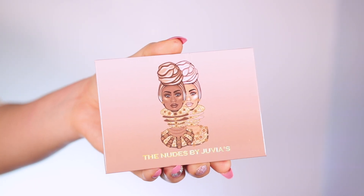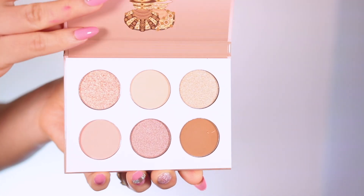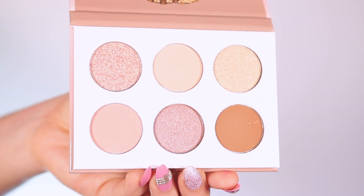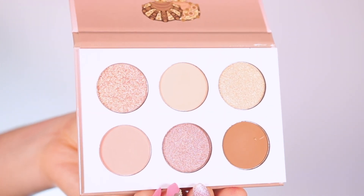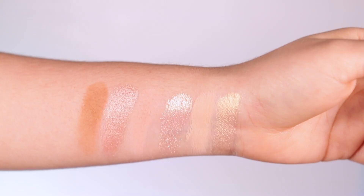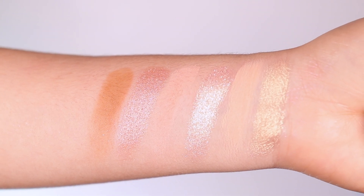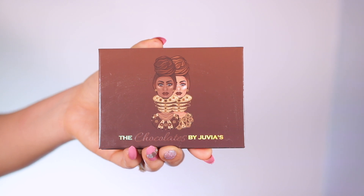I'm going to start with the first one, which is called Nude. This palette is very pale, very light — a bunch of neutral pretty shades. You have six different shades: three different shimmers and three different mattes, which I like, so it's evened out. I love this palette — it's super cute and very convenient for people that don't wear super dark colors or people that don't wear eyeshadow on an everyday basis and want something quick and easy. This one is definitely a must-have.